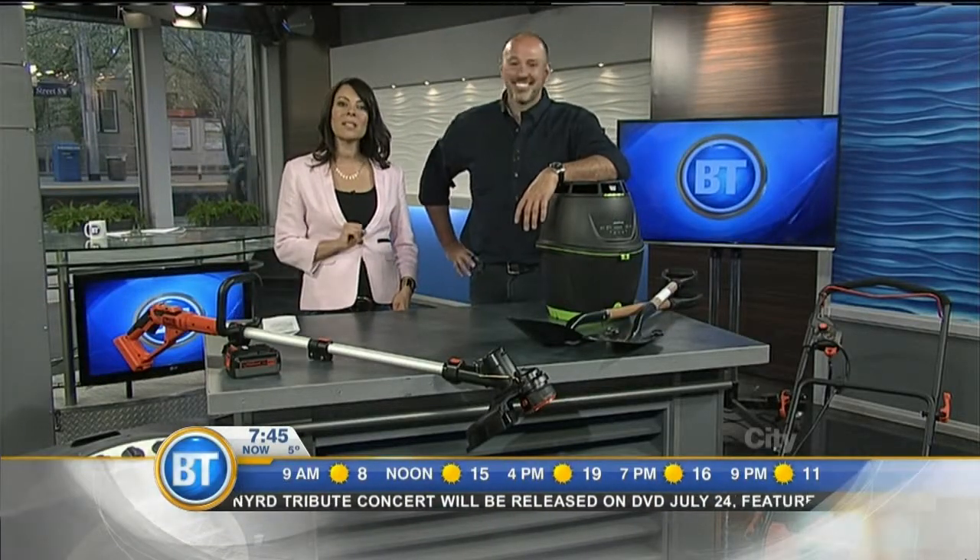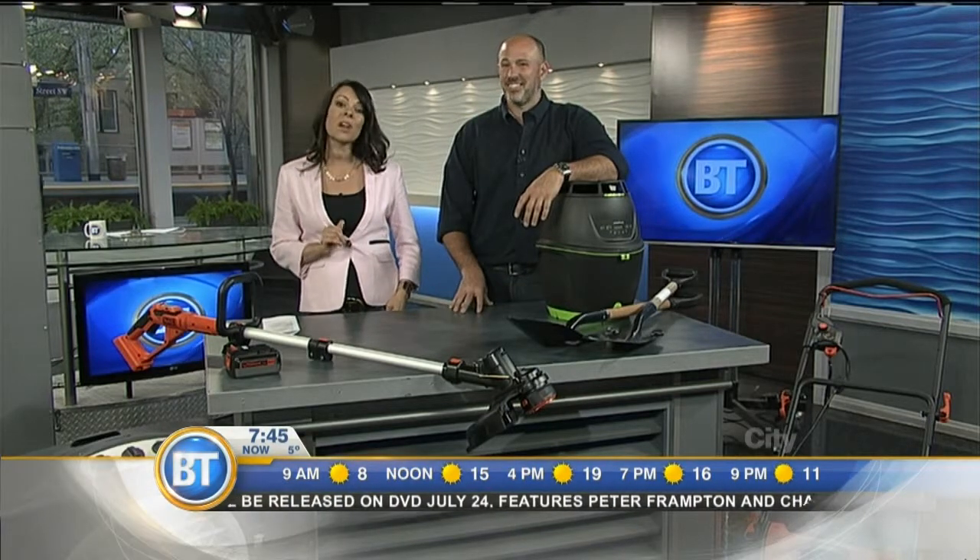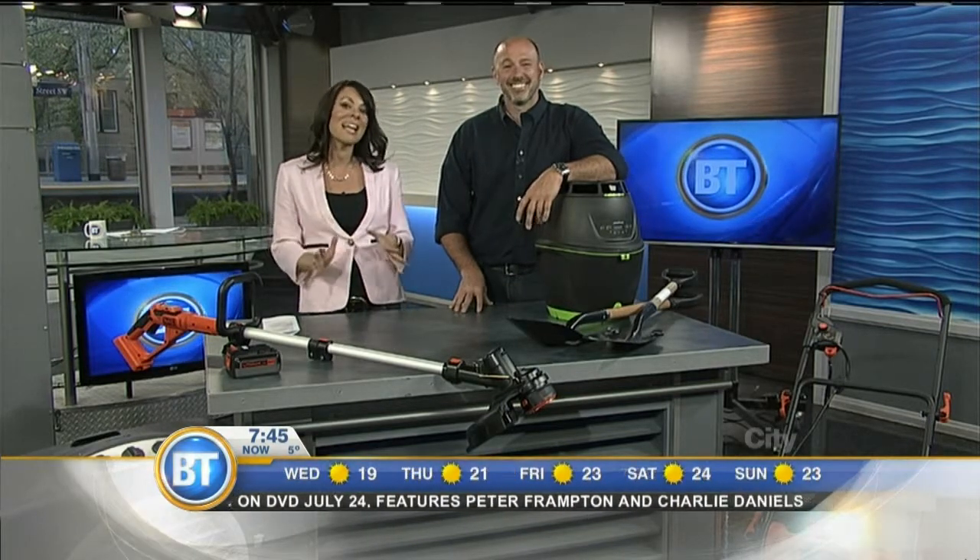Forget the robins — it is one of the surest signs of spring when outdoor design and lifestyle expert and CityLine regular Carson Arthur is in the BT studio this morning. He's here with tips for new homeowners on the biggest newbie mistakes people make when it comes to outdoor spaces and how to avoid them.